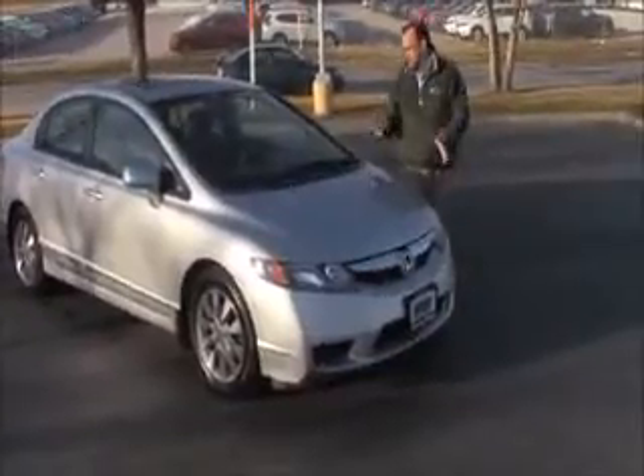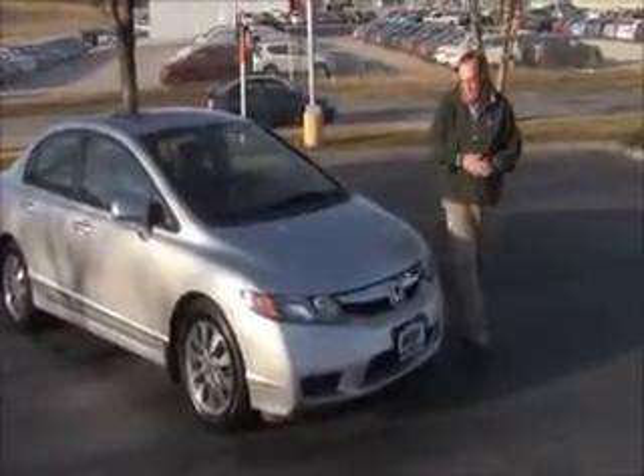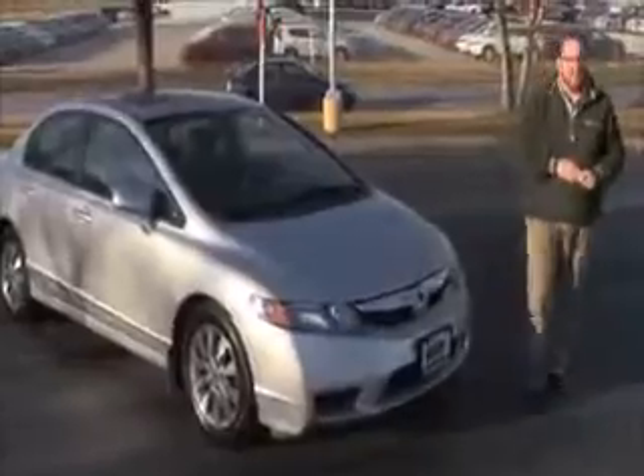Brian Kelly here for the Honda Giant, here to show you this 2011 Honda Civic EX model. Just came in on trade. It has 78,000 miles.